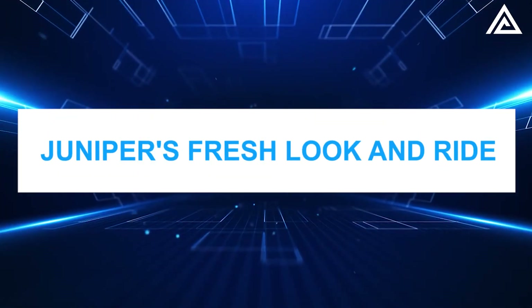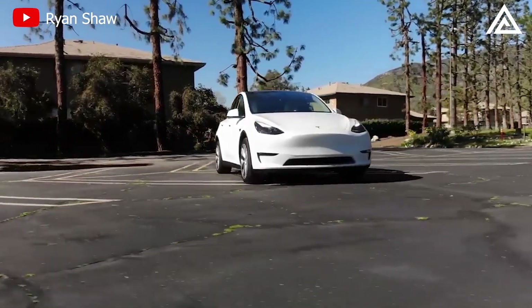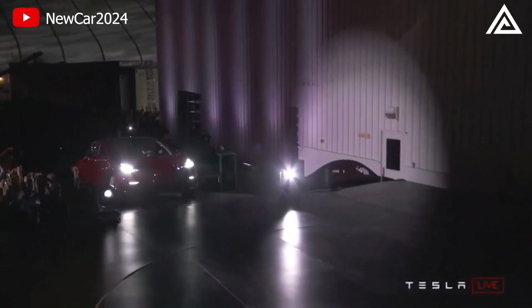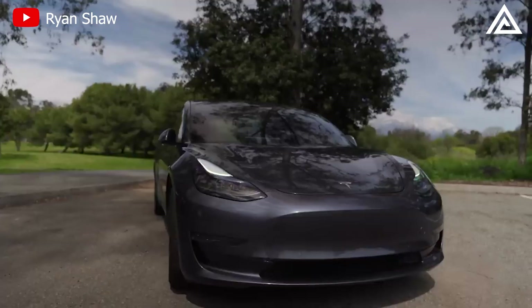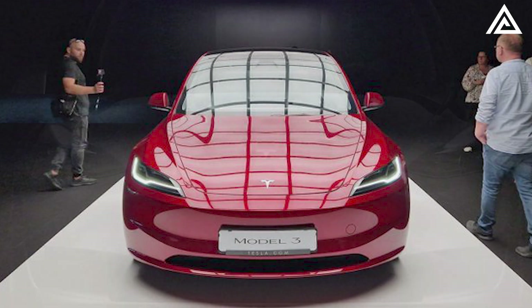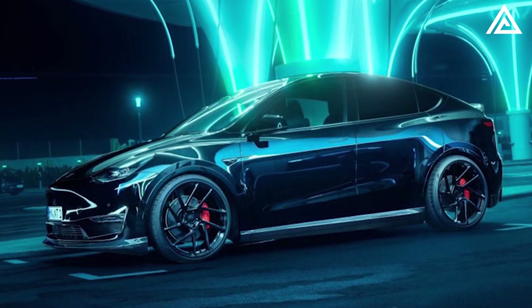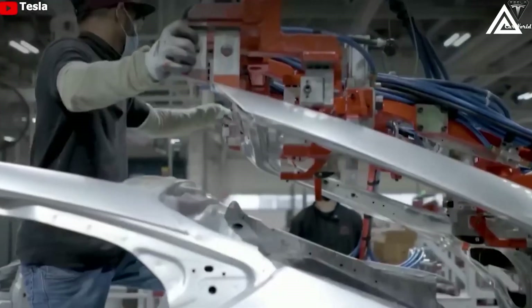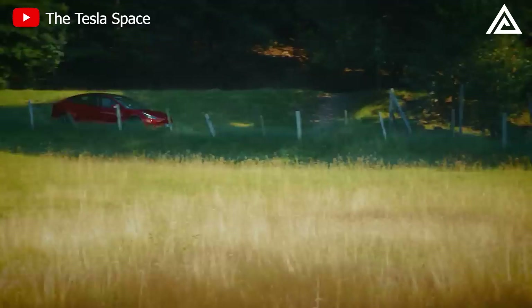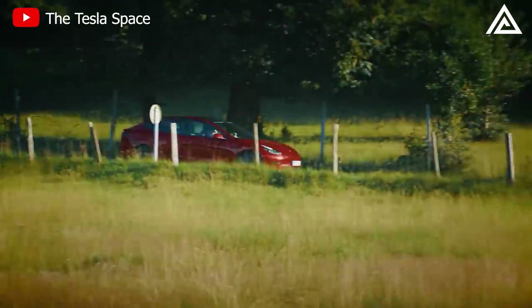Juniper's fresh look and ride. The Tesla Model Y Juniper 2024 is gearing up to be a standout in the electric vehicle sector. On the outside, it's expected to sport a fresh design, taking cues from the 2024 Model 3 spy shots, hinting at new bumpers and wheel designs. This revamped look is further enhanced by an adaptive air suspension system, ensuring smoother rides on diverse terrains.